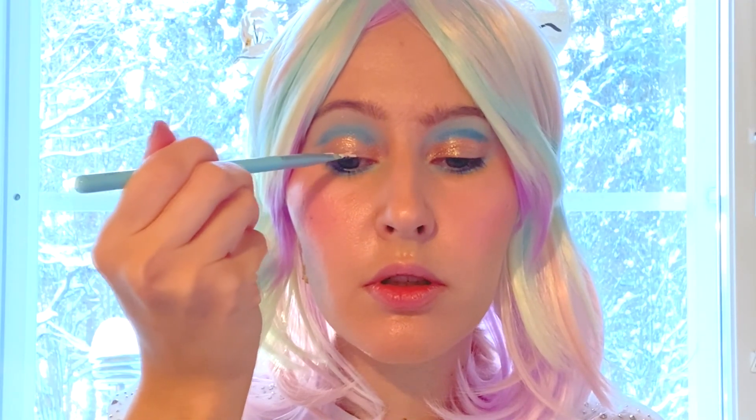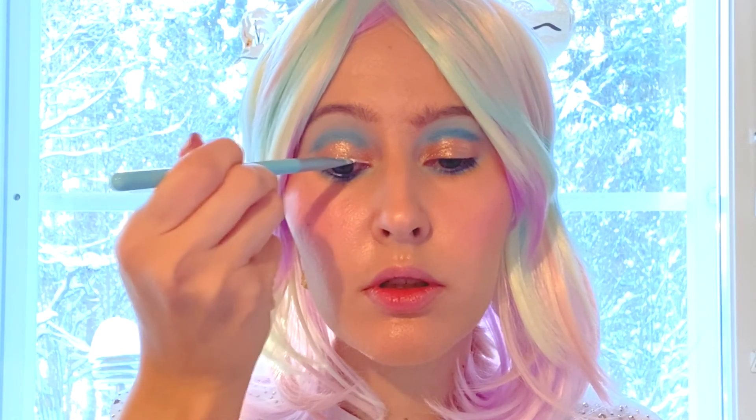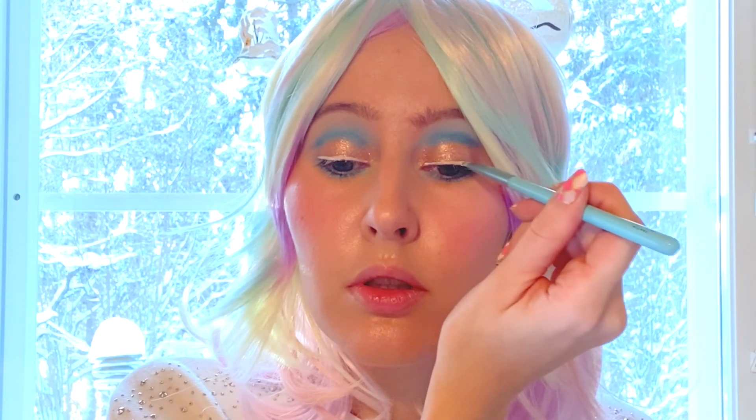Now I'm going to line the eyes with the Jeffree Star — this is Drag Lord, the liquid lip. He said these are okay to use on eyes, and apparently a lot of drag queens like to use this to create their cut crease. I used to have the Fenty Beauty eyeliner but it was stolen, so I got this one. So yeah, gonna line the eyes with this one.